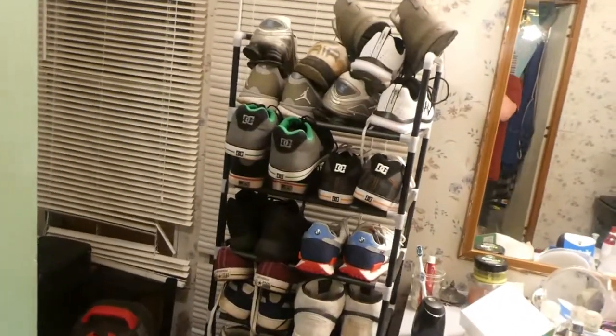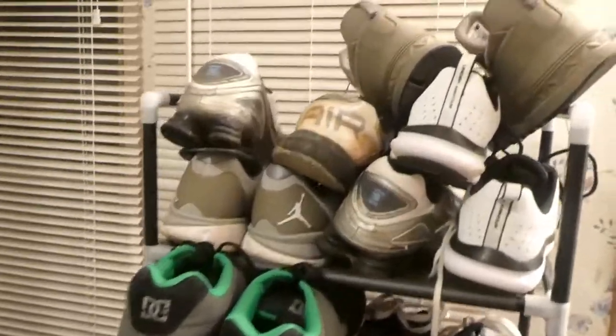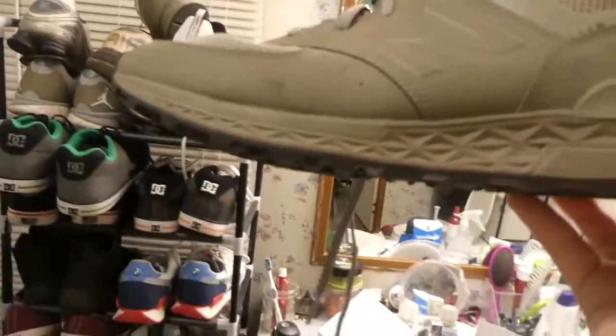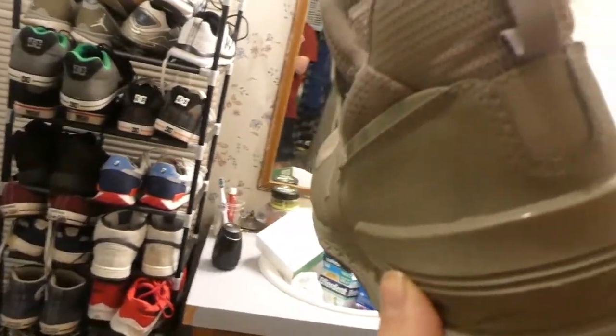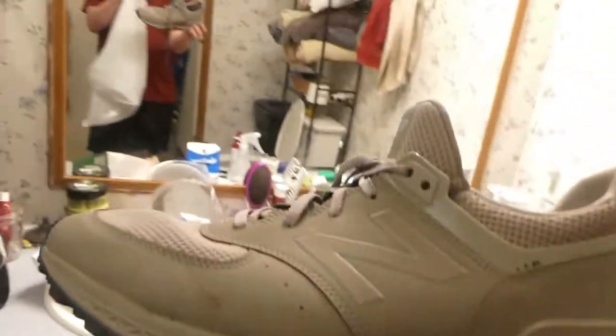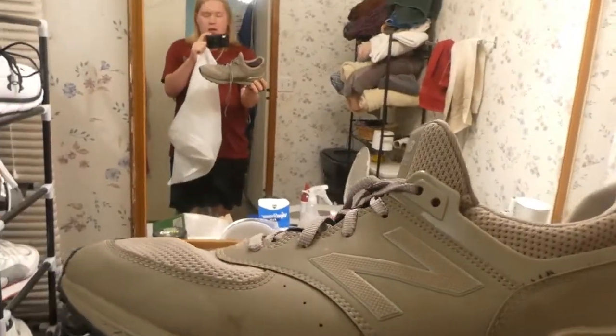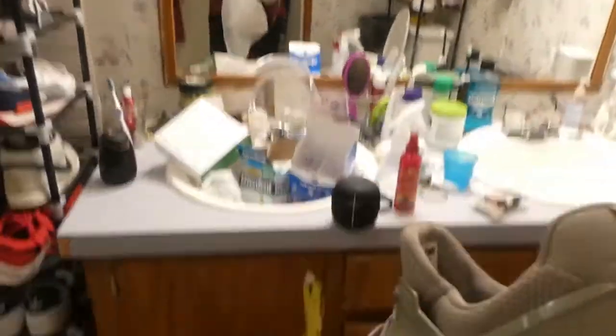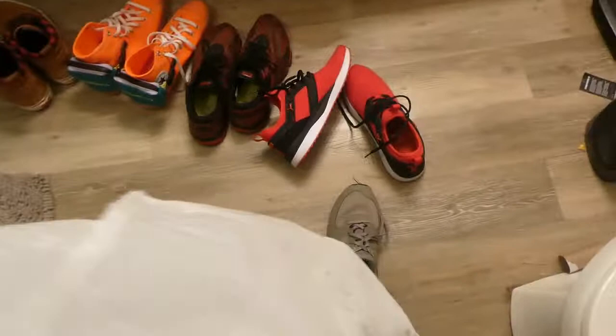We'll start with this pair right here — these are New Balance shoes, and these are a keep because they were given to me by my aunt and they belonged to my late cousin, who I call Little Gucci. So these are definitely a keep. I'll put these aside, and here's the other shoe that goes with them.